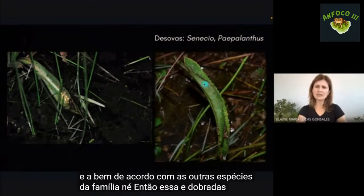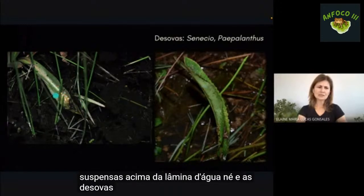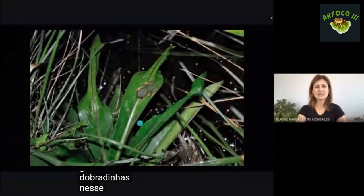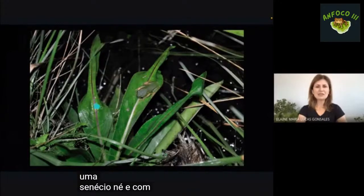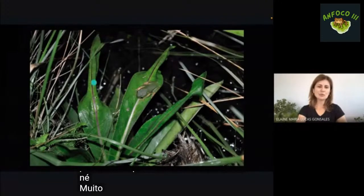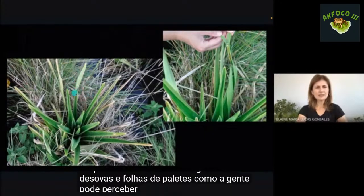Essas folhas são dobradas e suspensas acima da lâmina d'água, e as desovas ficam nessas folhas dobradas. No último campo, registramos um macho num senécio com três folhas com desovas muito próximas entre si. Menos frequentemente, registramos desovas em folhas de pepalantos.